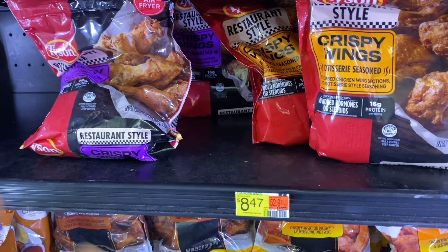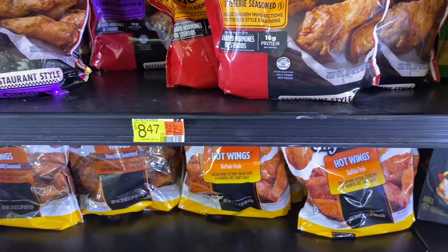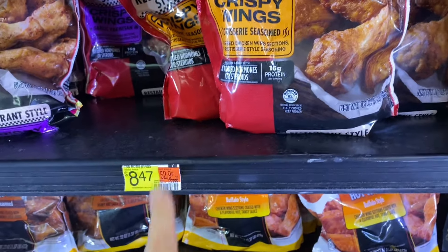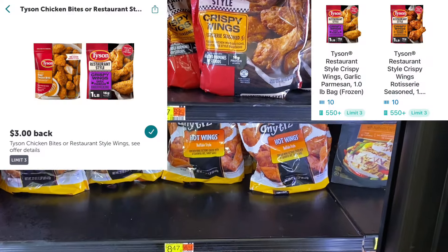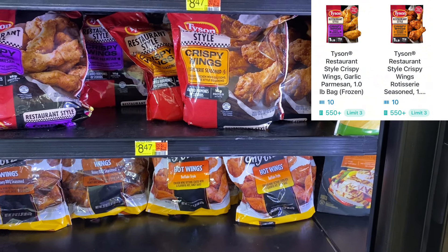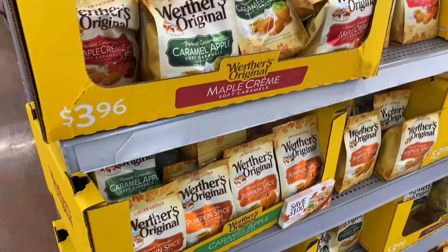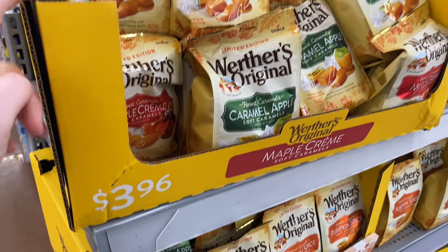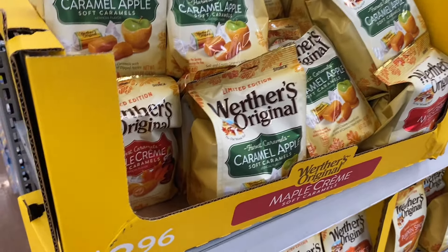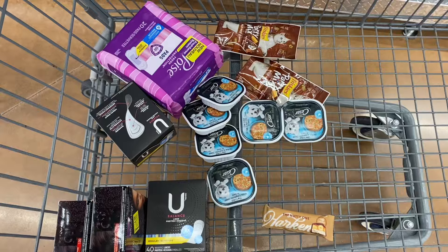The last deal is on the Tyson restaurant-style wings. There are two different flavors — crispy wings or garlic parmesan. They're $8.47. Submit to Ibotta for $3 and on ShopKick we have 560 kicks which is $2.24, making it just $3.23 for a bag. Also these limited edition ones are $3.96 and you'll get $1 on Ibotta when you buy two. I really like the caramel ones from last year when they had them.